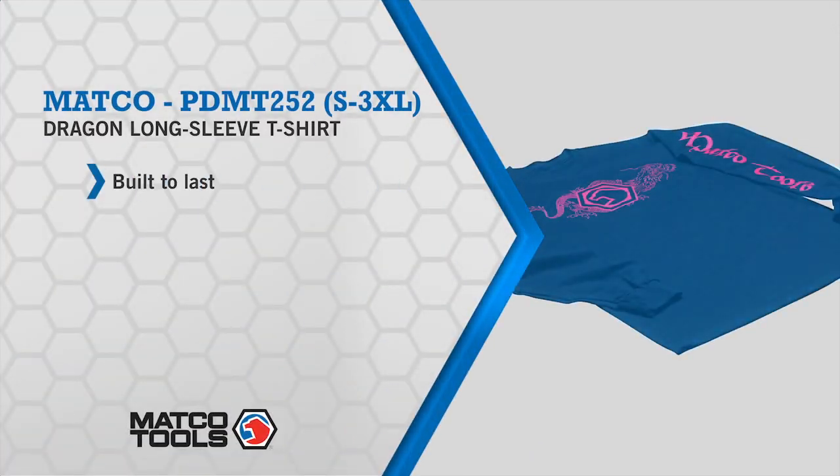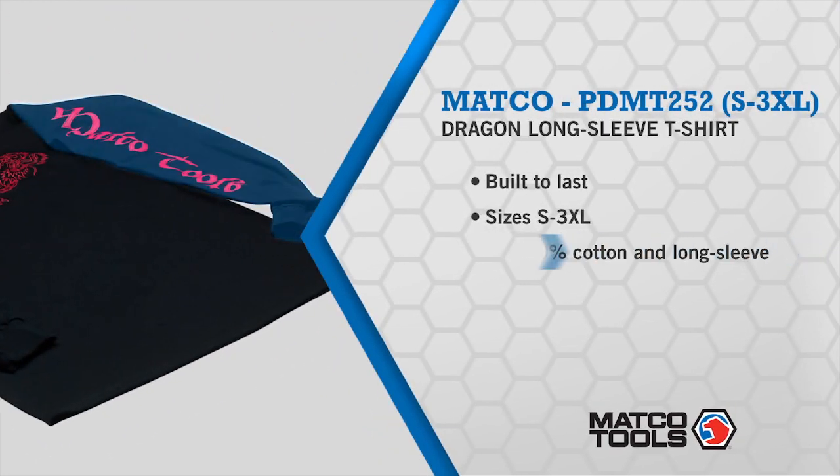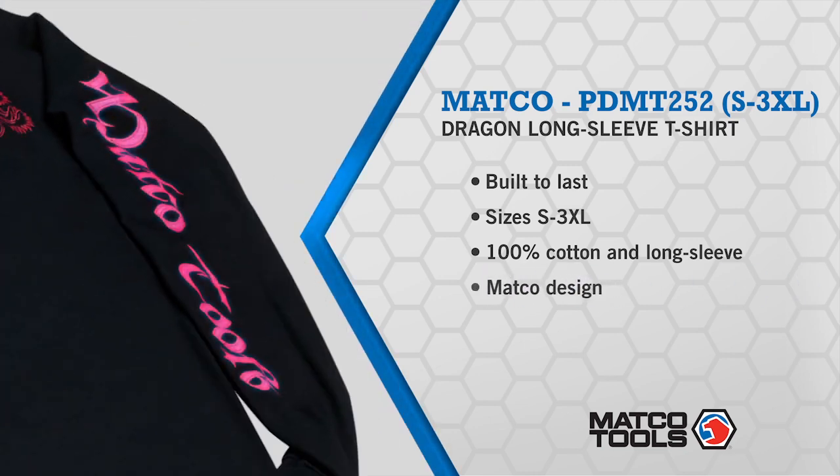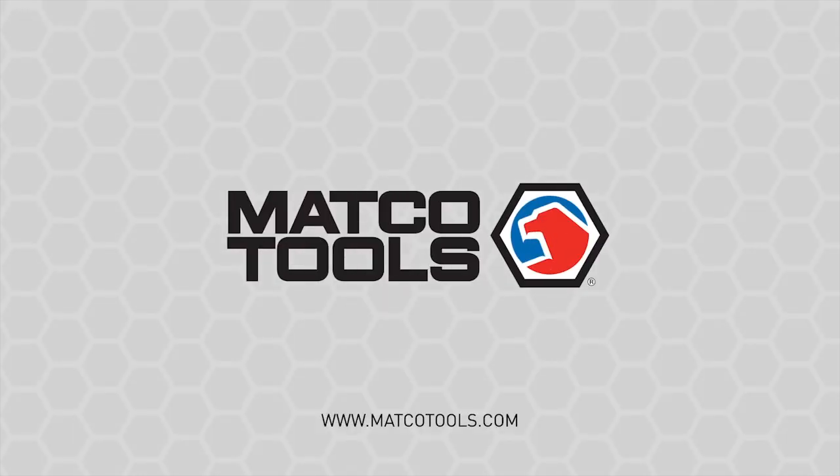It's what belongs at the top of your t-shirt rotation — it's the dragon long sleeve t-shirt from Matco. Not only will it keep you looking good, but it's built to last so you just can't wear it out. This 100% cotton heavyweight long sleeve t-shirt has the Matco Tools dragon design on the front and the Matco Tools logo printed on the left sleeve. Pick one up, put it on, and look good anywhere.